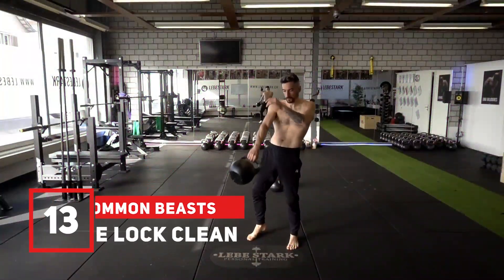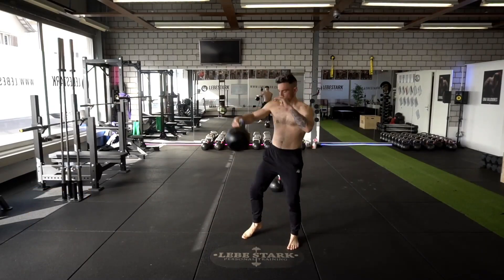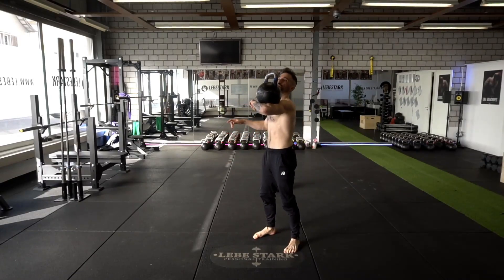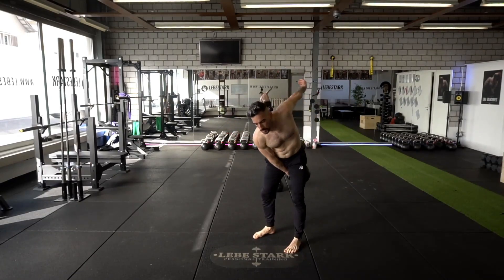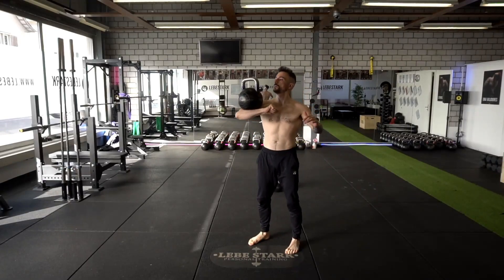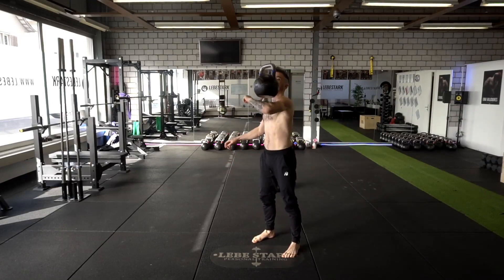Exercise number thirteen is the stone lock clean. If you are into juggling in general, you'll like this one. This exercise is an adaptation to the original Chinese stone locks. Cleaning it on your forearm requires coordination, fine-tuning, and forearm strength. Give it a shot — but remember Pavel's cue: quick feet are happy feet.